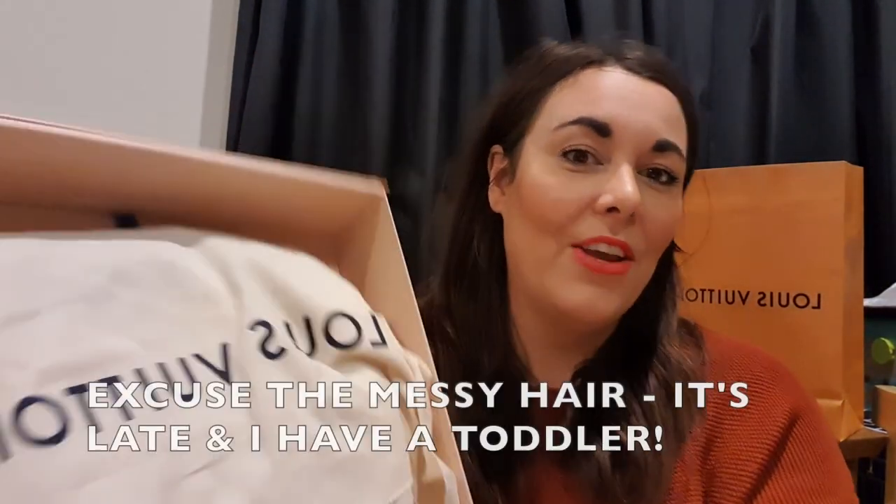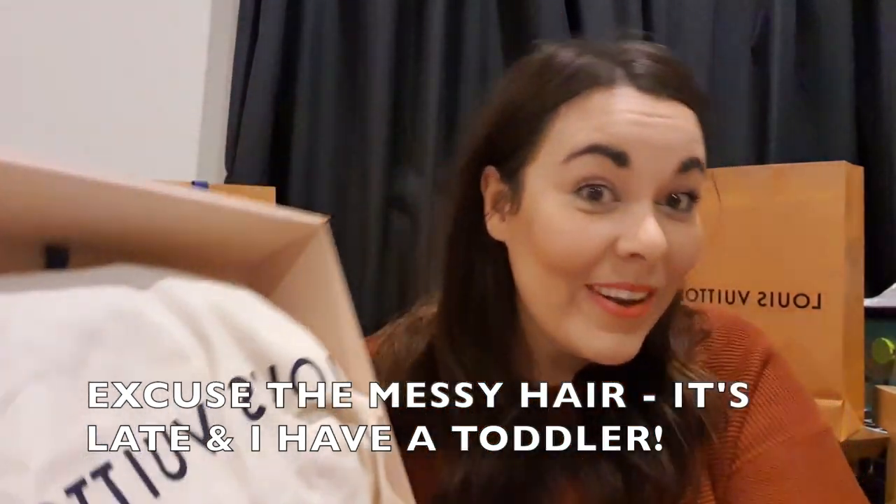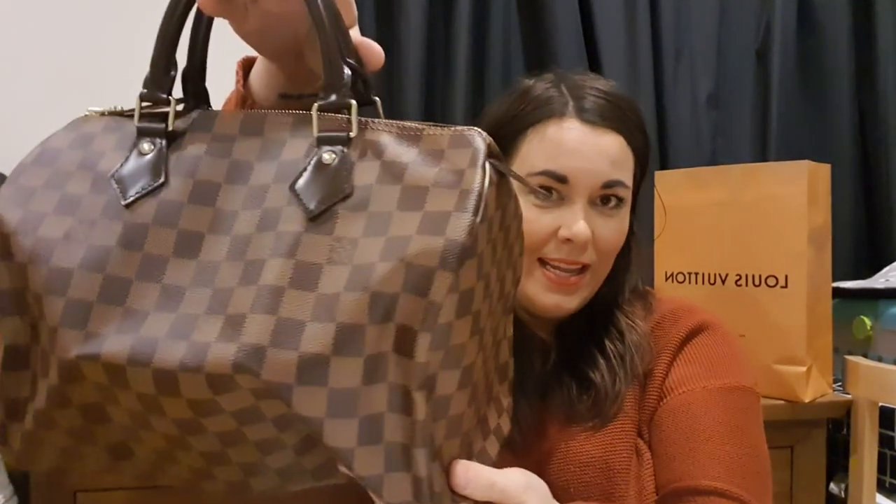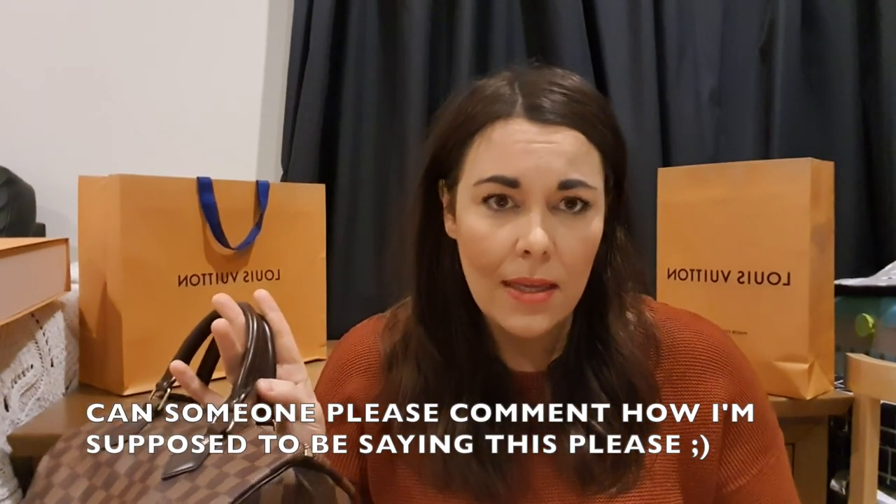As always it comes in a beautiful magnetic box and a dust bag. I shopped at Collins Street in Melbourne and the sales assistant was Jasmine — she was great. Here we are: I went for the ever classic Speedy. It's always flat-packed; I actually didn't know that until I watched unboxing videos. She repackaged it up for me in the store. Yes, it is the Speedy 30!